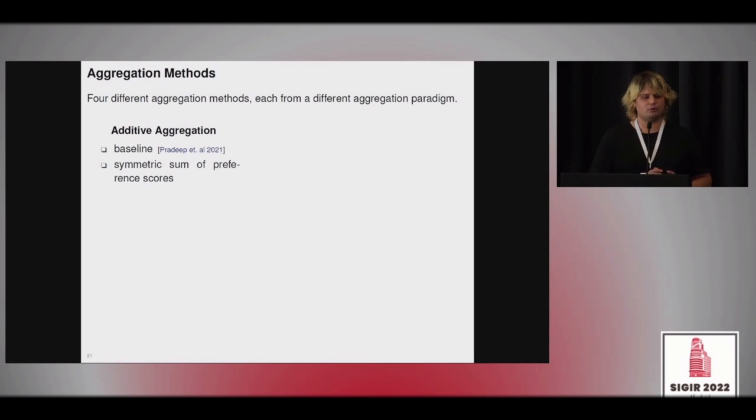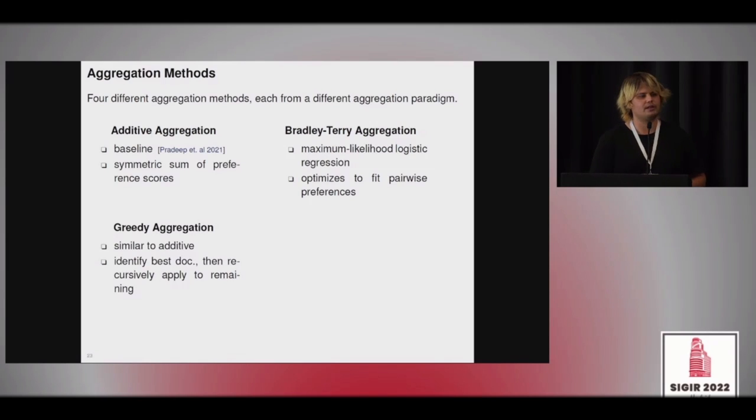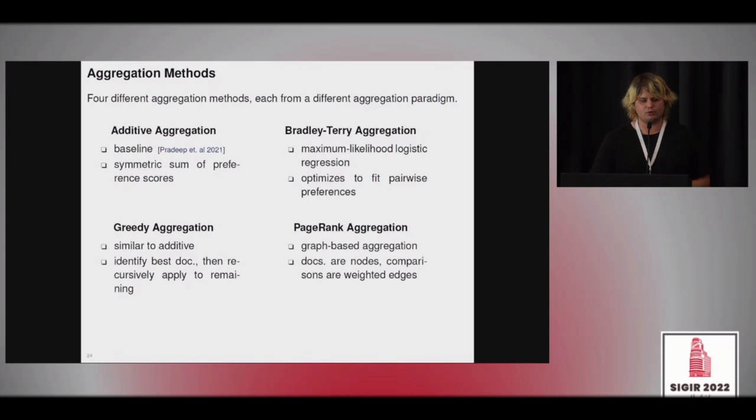We also deploy several aggregation methods. Additive aggregation — the default in DuoT5, proposed by Pradeep et al. — is a symmetric sum of preference scores. We additionally test predatory aggregation, which is a maximum likelihood logistic regression. We test greedy aggregation, an iterative approach from the 1990s: additive aggregation selects the highest-scoring document, which is then removed, and the next best document is selected from the remaining set. Finally, we include PageRank as a graph-based aggregation scheme.